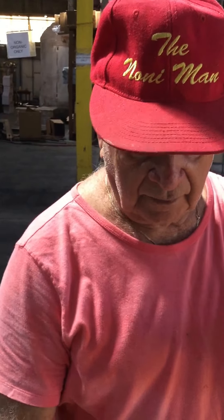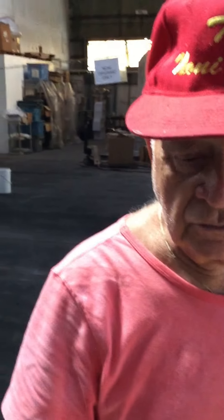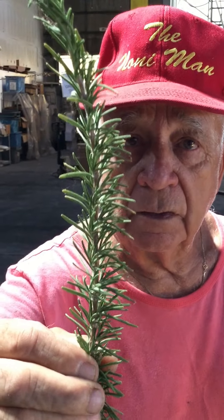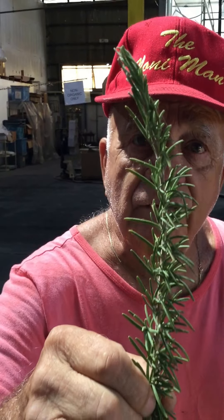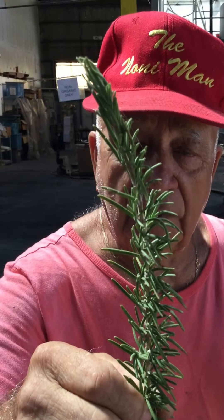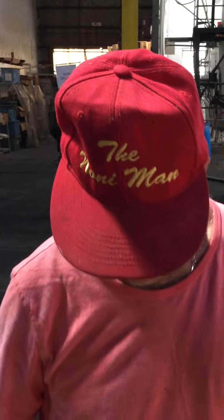We use the rosemary — there's a rosemary here. We use it for female menstrual cramps. We make a tea out of it and drink it five days before menstrual. So if a woman takes it five days before her menstrual cycle begins, it will help ease her cramps.